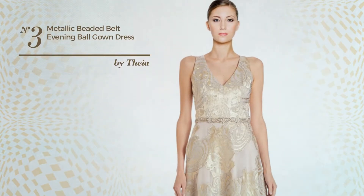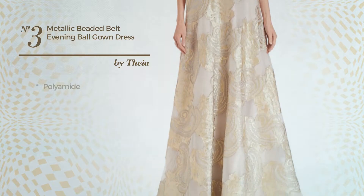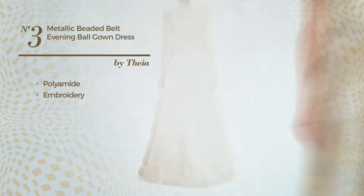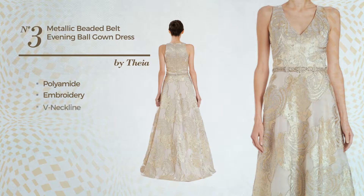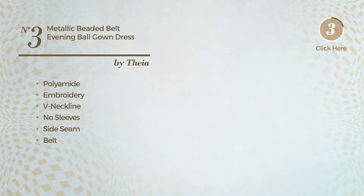Number 3: An All-Evening Gown. Featuring a metallic look, crafted from polyamide, styled with embroidery, this gown includes a V-neckline, no sleeves, side seam, belt, fully lined, pocket, and back zipper closure. Available exclusively in this color.